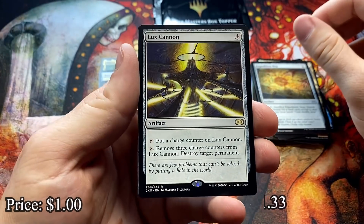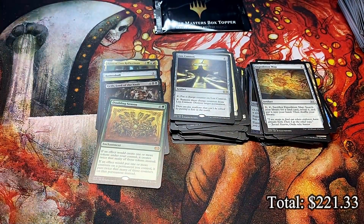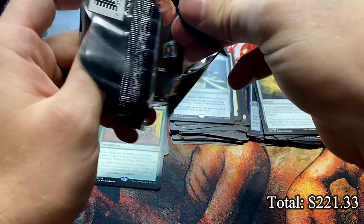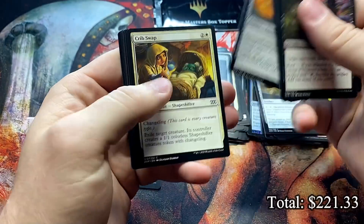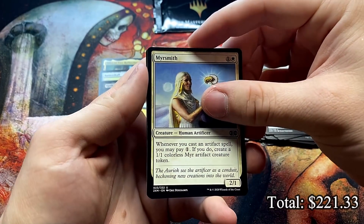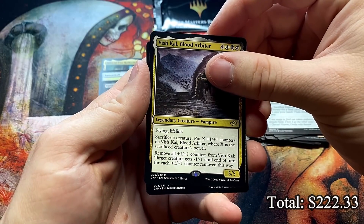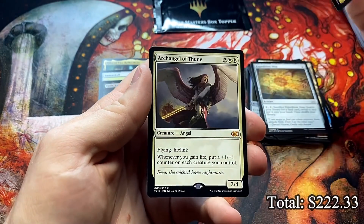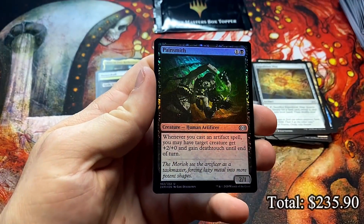Another Lux Cannon, non-foil this time, and Glint-Sleeve Artisan and a Cathodion foil. Oh, crumbly pack again. We got some sort of legendary card — is it a mythic? Nope. What legendary white cards are in here? Oh, Vish Kal, Blood Arbiter. And there's a mythic — Archangel of Thune! Got our Archangel. Clear Shot and a Painsmith.